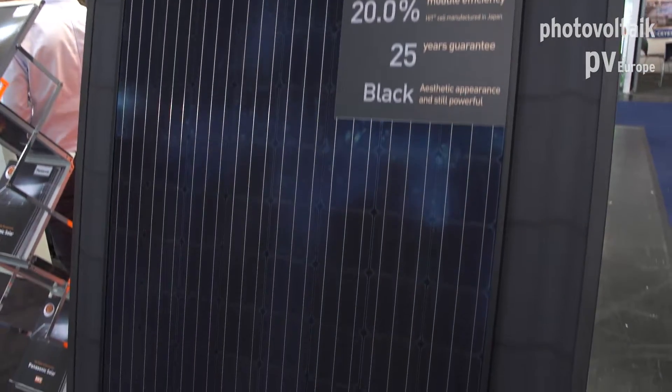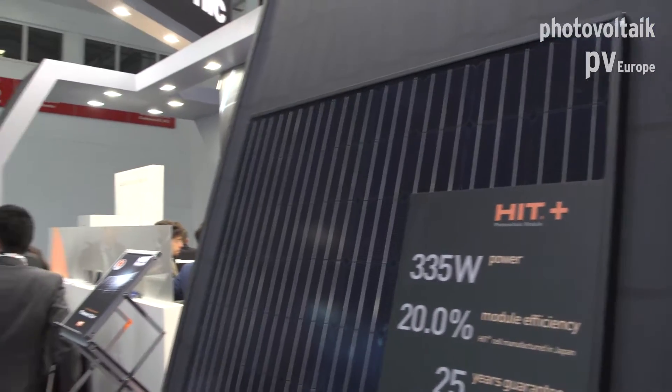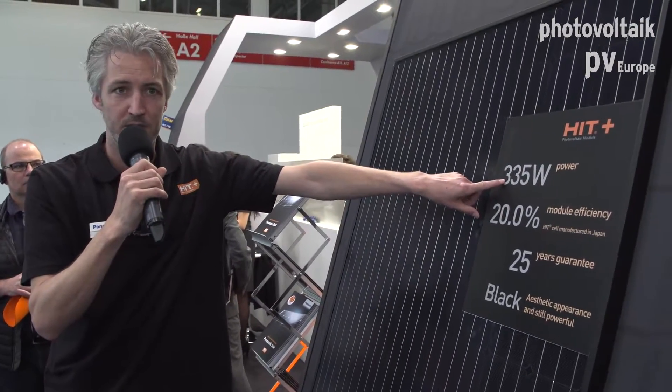I think that's one of the nicest panels we have at the moment because of the full black aesthetic. Especially when you have a flat roof or a tilted roof with black tiles, you don't see the module itself. What is really important is that we have a very high output — one of the highest in the market — and we are giving the product 25 years warranty. Panasonic exists this year already 100 years, and we give 25 years of warranty with a certificate for your end customer. So this is the full black module.